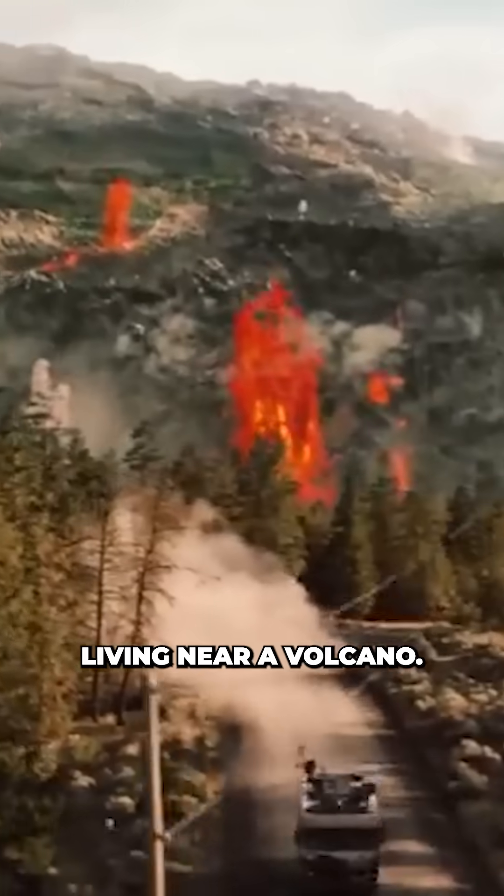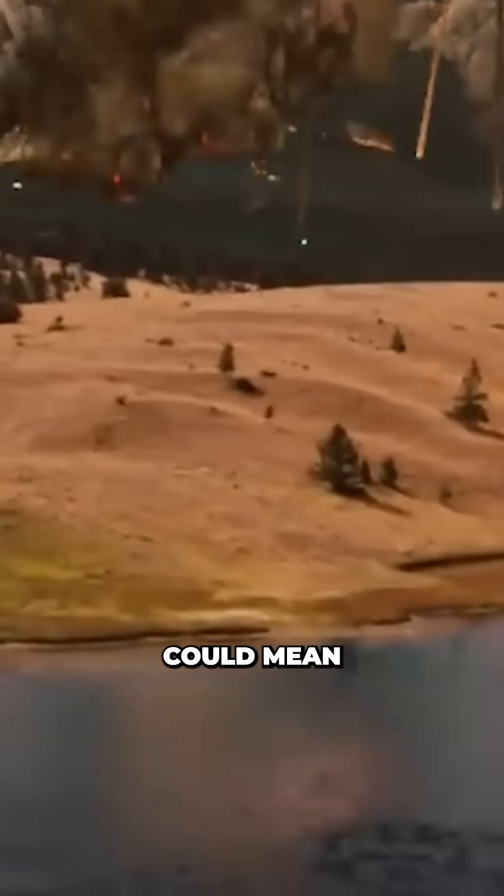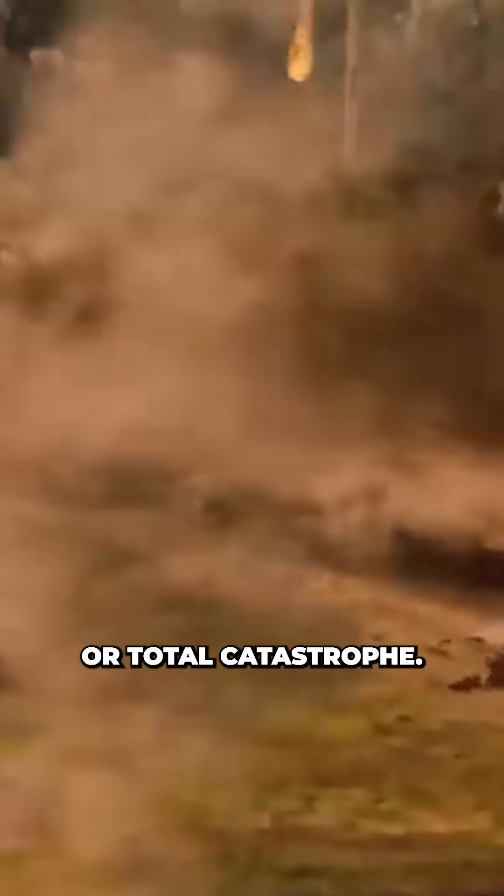With 1 in 10 people living near a volcano, even just a few extra days or weeks of warning could mean the difference between survival or total catastrophe.